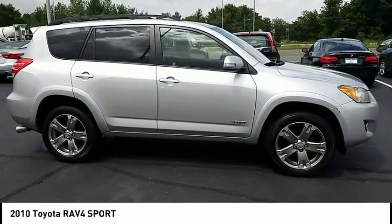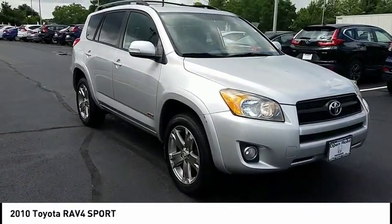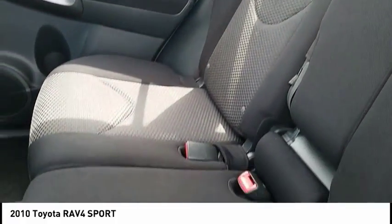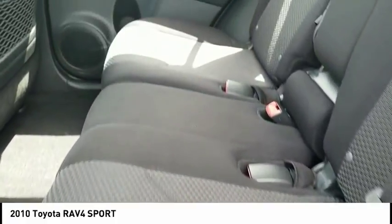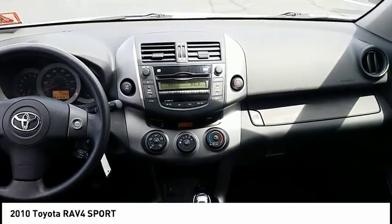This vehicle has less than 75,000 miles. Here are some of this vehicle's great options: stability control, traction control, anti-lock braking system, keyless entry, power steering, adjustable steering wheel, driver airbag, cruise control, four-wheel drive, and four-wheel disc brakes.